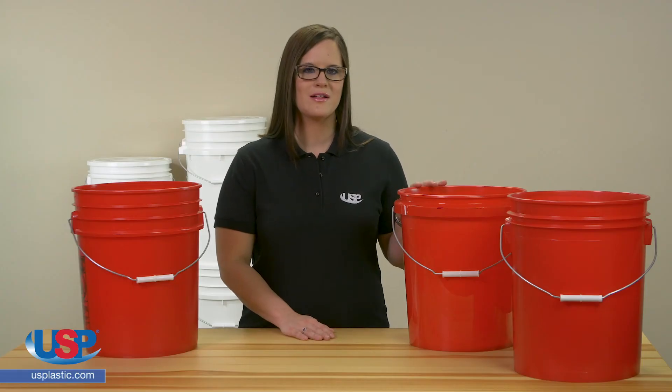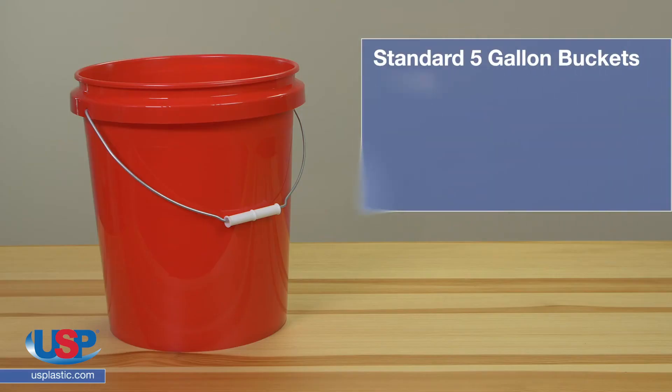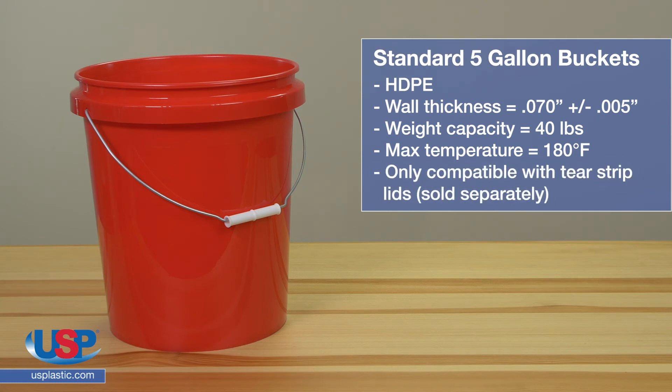The HDPE economy 5-gallon buckets are the most economical way to store your product. The wall thickness is .070 inch plus or minus .005 inch. The weight capacity is about 40 pounds per bucket and they can withstand temperatures of about 180 degrees Fahrenheit. However, this bucket is only compatible with the tear strip lids that are sold separately.